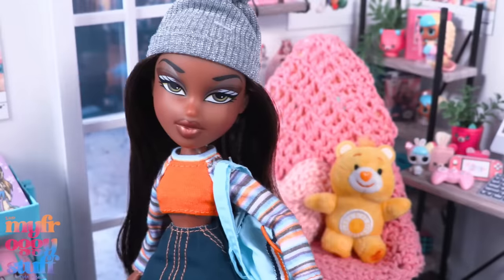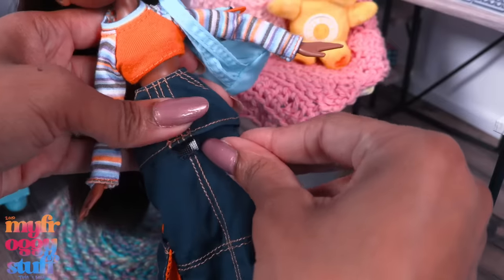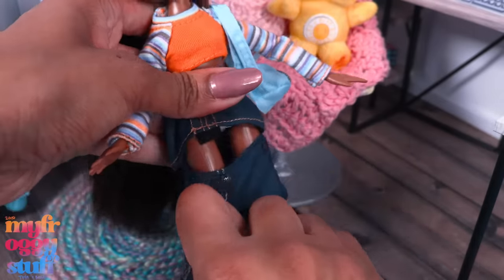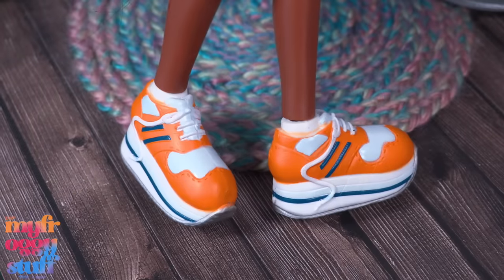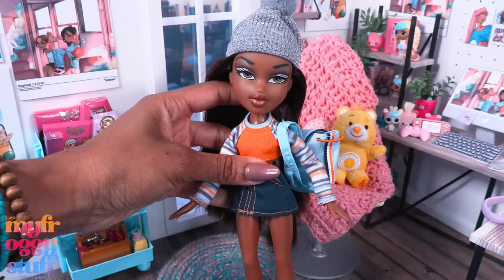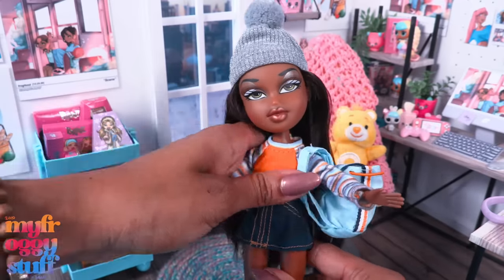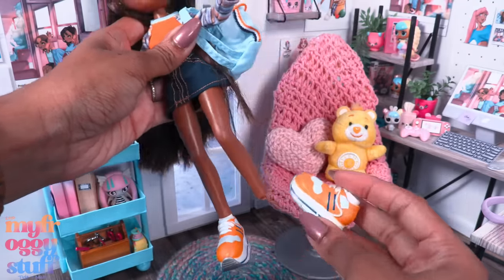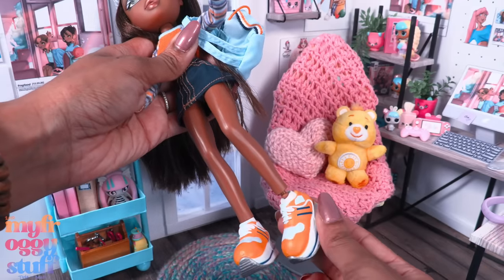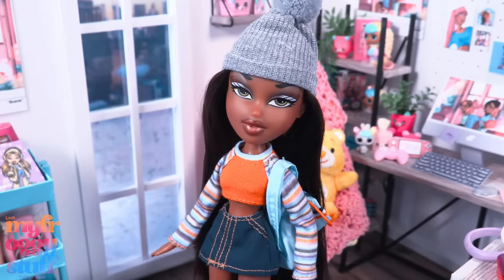The back of the boxes even match! Sasha is wearing a silver beanie with a little pom-pom on top, an orange shirt with striped sleeves, a blue skirt with orange details — we have the option of making the skirt shorter by removing the lower half. She has a fabric book bag, and orange, blue, and white shoes. Bratz are a little short for me, standing under 10 inches. She has movement at the head, shoulder, hip, and a click knee — which is not my favorite.